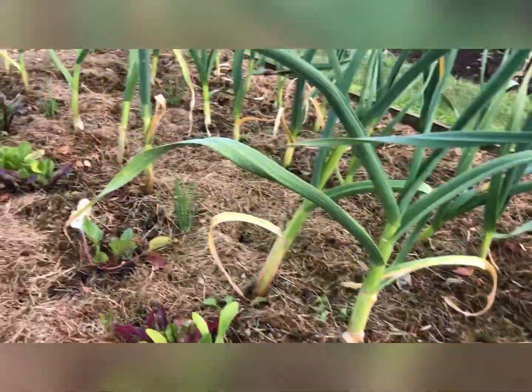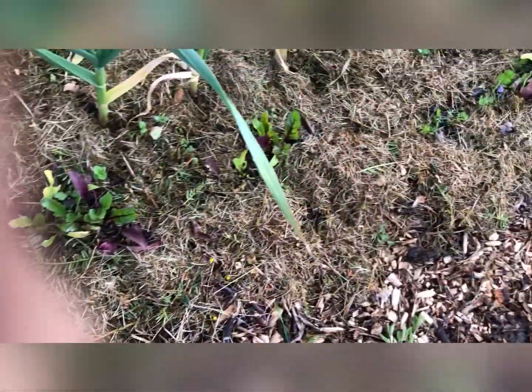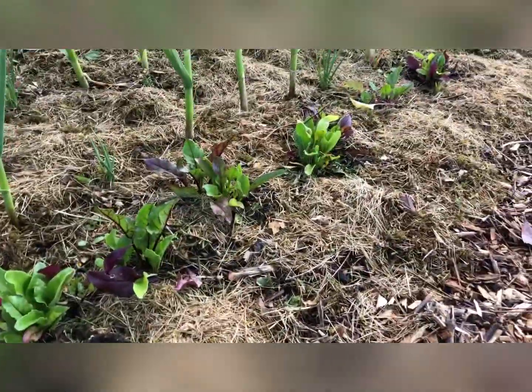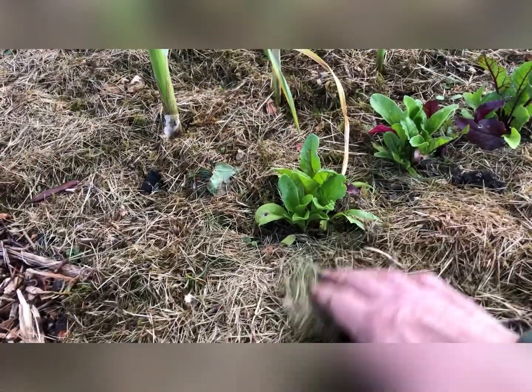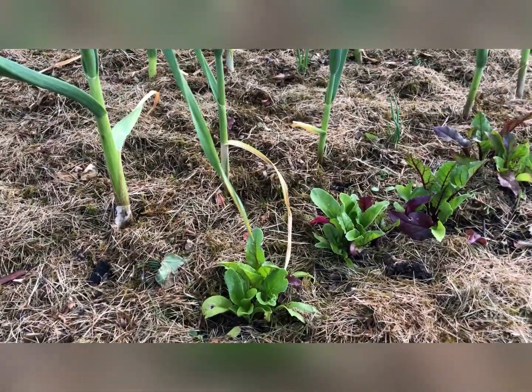And beetroot — multi-saving beetroot — I just put it out here thinking it can chance it with all the predators, but so far luckily nothing's eaten it. As you can probably see, I've got more mulch, so everywhere has been mulched up with grass now, even more than the potatoes.